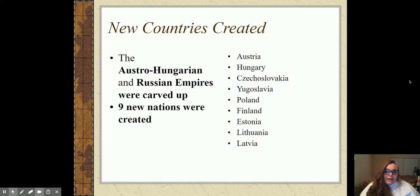Some of the new countries created include the carving up of the Austro-Hungarian Empire and the Russian Empire. All told, you get nine brand new nations: Austria, Hungary — they break that empire into two separate countries — plus Czechoslovakia, Yugoslavia, Poland, Finland, Estonia, Lithuania, and Latvia. Estonia, Lithuania, and Latvia are known as the Baltic countries; this is land that was taken away from Russia. Poland is land taken away from Germany and Austria-Hungary.